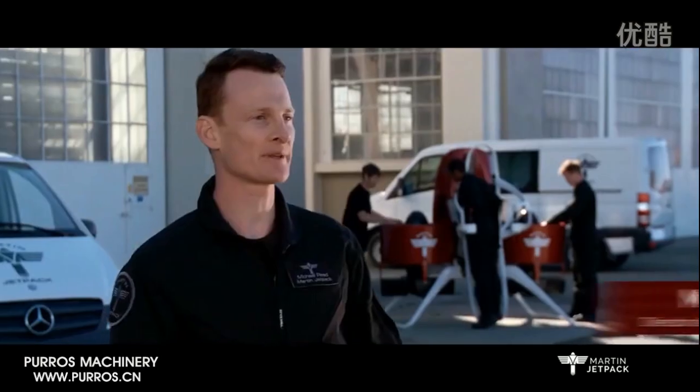The Martin jetpack, together with our heavy lift UAV, finally gives first responders and other tactical units an air support asset that is able to provide rapid, tangible and cost-effective support in critical situations.